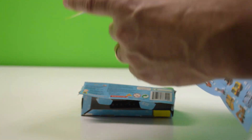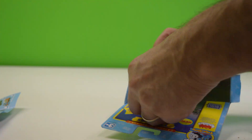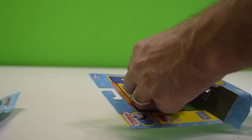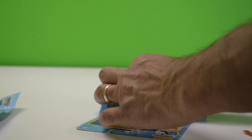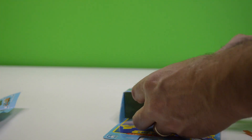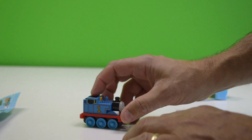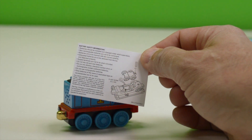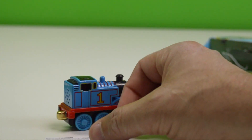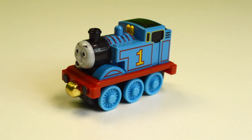I want you to keep that as a reference for when I search for things on eBay. All right, so we'll need to get those little teeny tiny batteries to go in there.